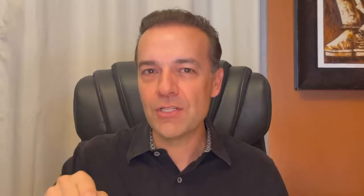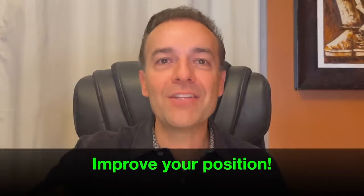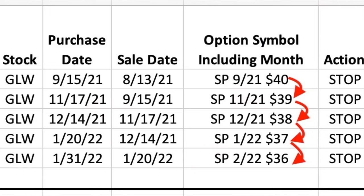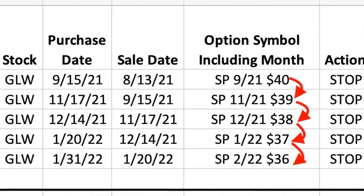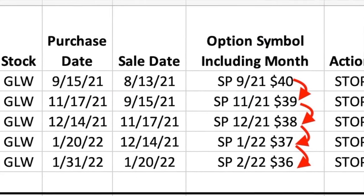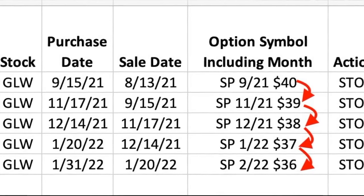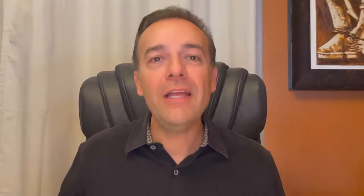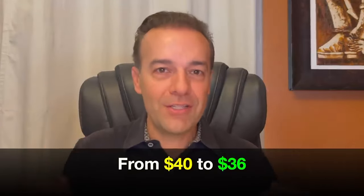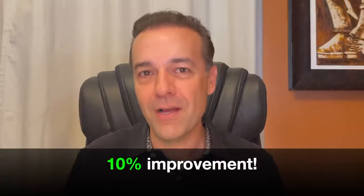So the first tip I want to share with you is that when a position goes against you, anytime you have the opportunity to improve your position, it's important to take advantage of that opportunity. Here you see us take advantage of every opportunity given to us — in fact, every single month since we entered this position. As you can see at the red arrows, every single month we rolled the strike price down by a dollar. A dollar may not sound like much, but all in, we rolled our strike price down from $40 to $36 — that's 10% over the past five and a half months.